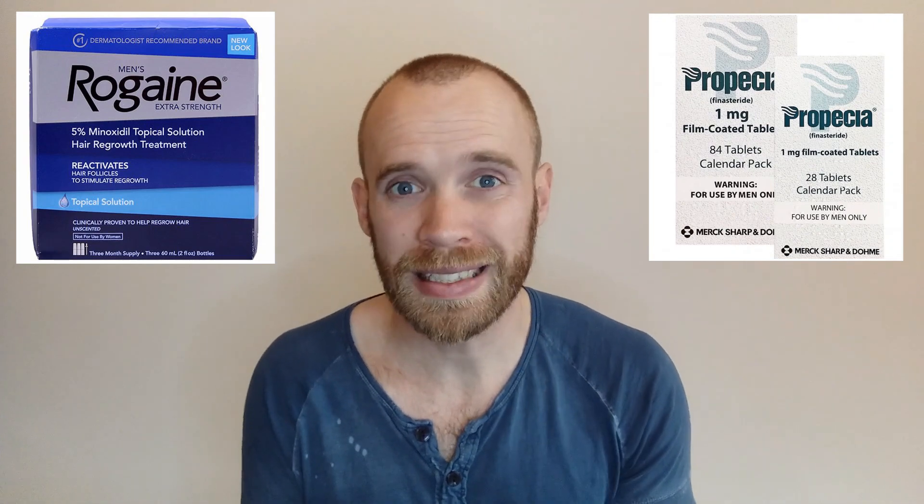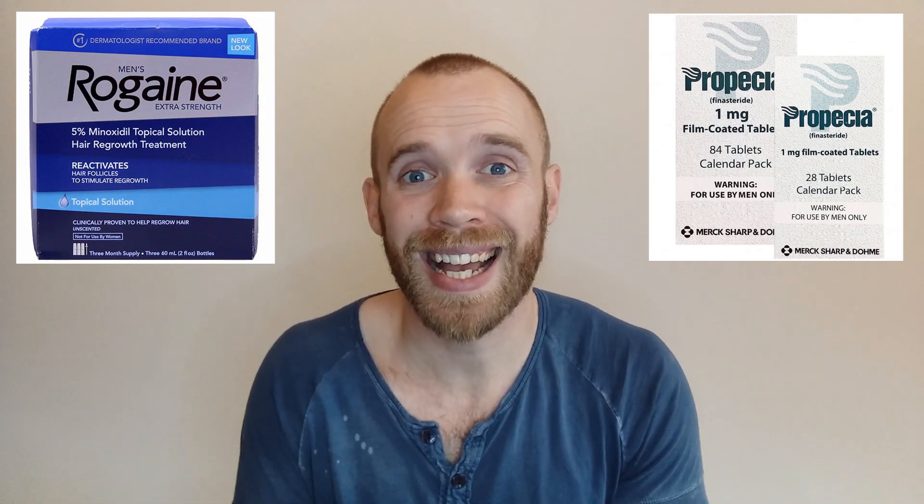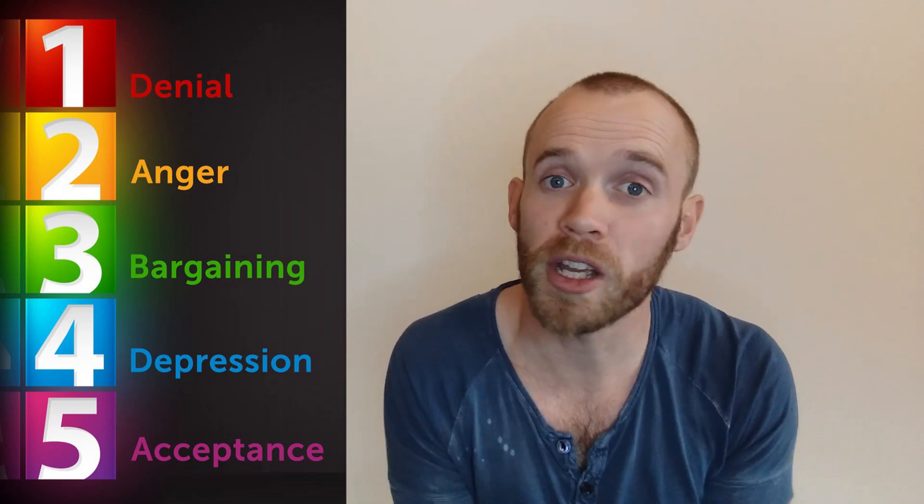There are drugs like finasteride and minoxidil that block DHT, but they also block some of the positive effects it has, so it isn't as glorious as Homer makes it look. From reading some of the online reviews it seems a lot of people regret taking these things because of the side effects, like absolutely tanking their sex drive. Personally I don't like it, but I've accepted it, and I suggest you work through the stages of grief and join me in acceptance.